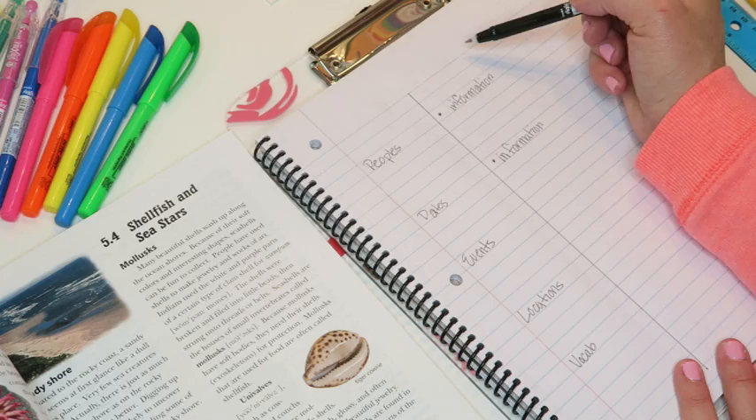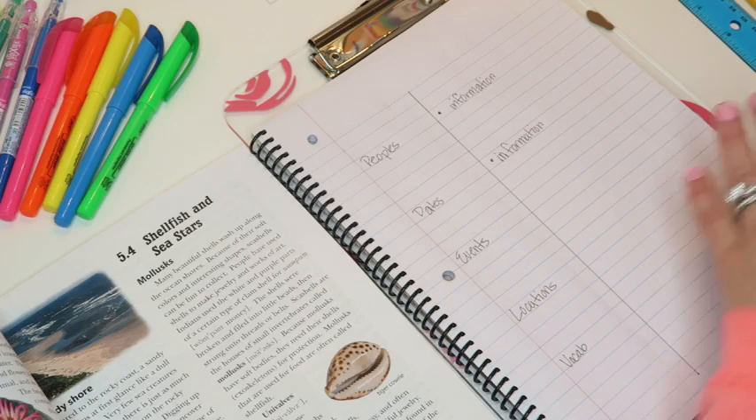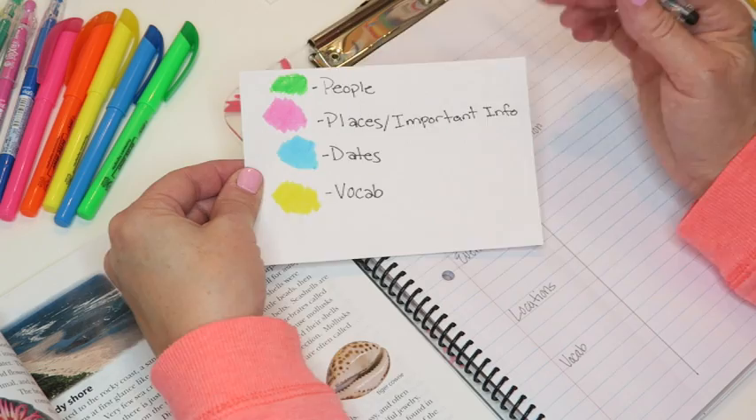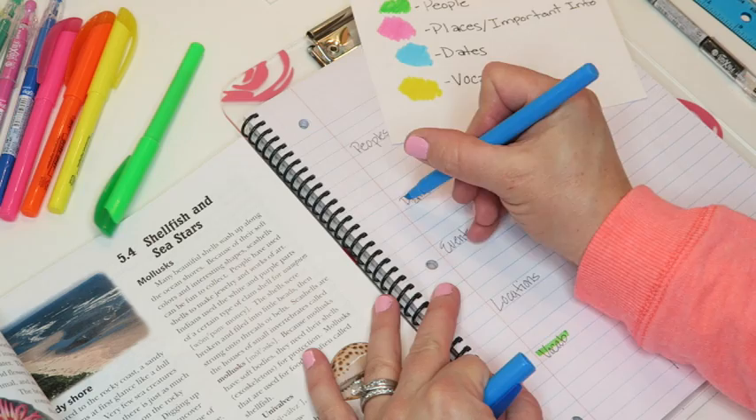You'll also want to write any section headers. For example, this one is section 5.4, so at the top I'd write that. Now for color coding: make yourself a little key card. Anything that's a person you need to remember could be highlighted in yellow, places in pink, dates in blue, and vocabulary in green. You don't want to use too many colors or your paper just starts looking muddled and crazy, so keep it to a minimum.